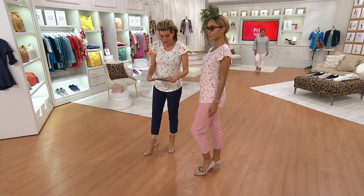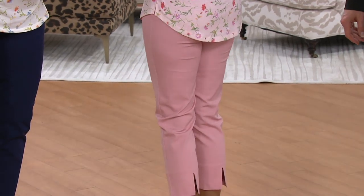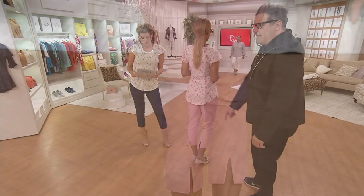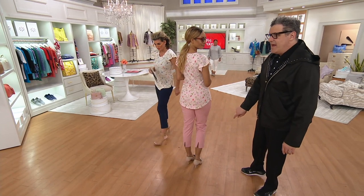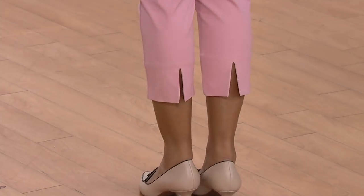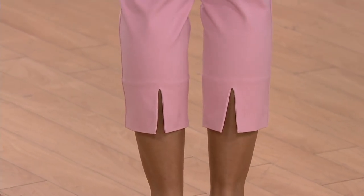It's going to hit you differently depending on the inseam you get. 25 inches is regular — that's what I'm wearing. 23 inches is petite — that's what Talia's wearing. And 27 is the tall. The major thing is it has a little crop, a skinny leg, and a wonderful little slit in the back. They're so flattering, so chic, and clever.